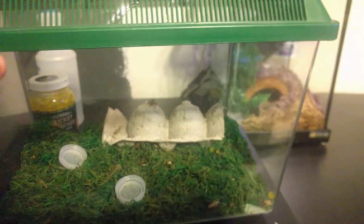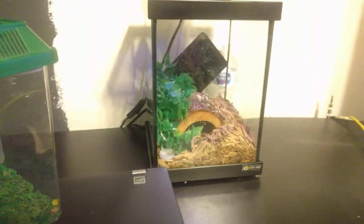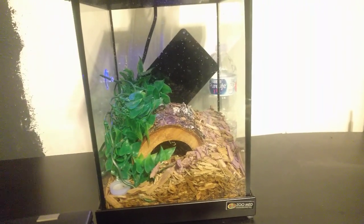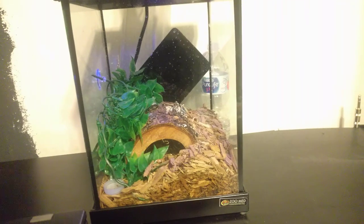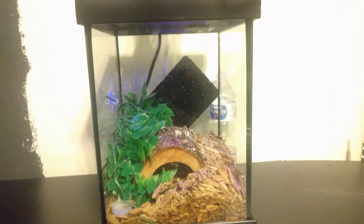This video is meant to help people who are thinking about having this gecko as a pet, giving you an idea of what you'll need to keep it happy and healthy. Anyway, that is it — thank you for watching, and we'll see you next time.